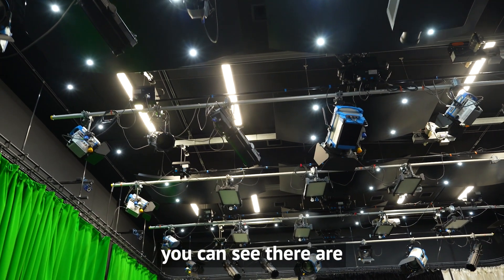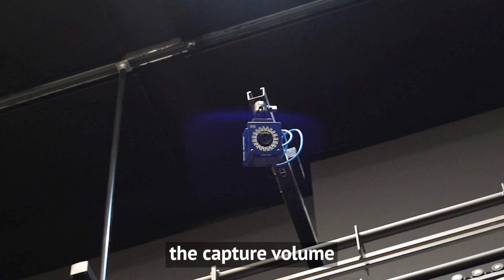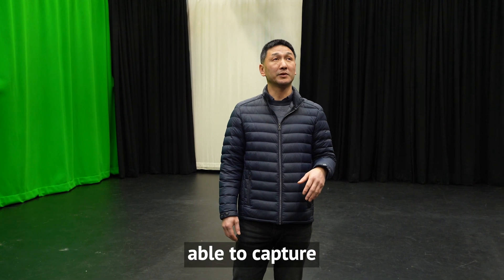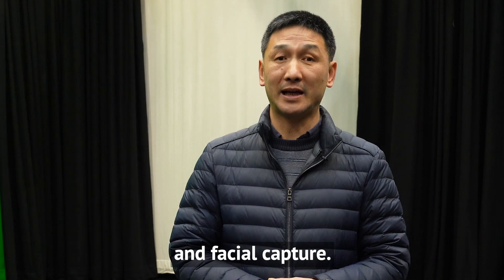On top of the studio, you can see there are 16 cameras, which are able to provide a capture volume of 4 meters wide, 8 meters deep and 3 meters high. It can also capture up to three people's full body performance and facial capture.